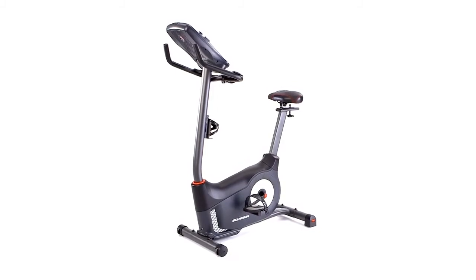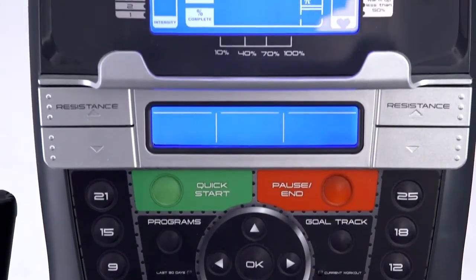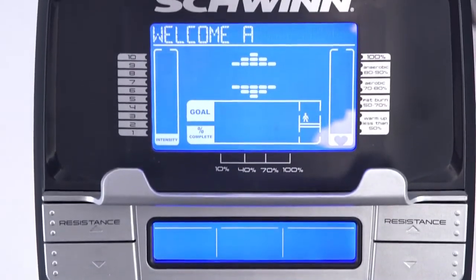The new monitors also provide motivation through every workout with 29 exercise programs for user settings and goal tracking to measure your progress.